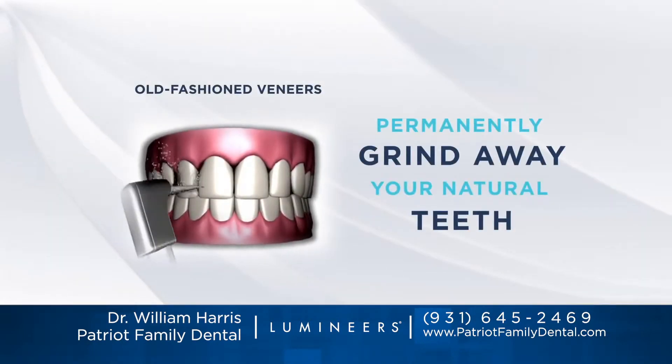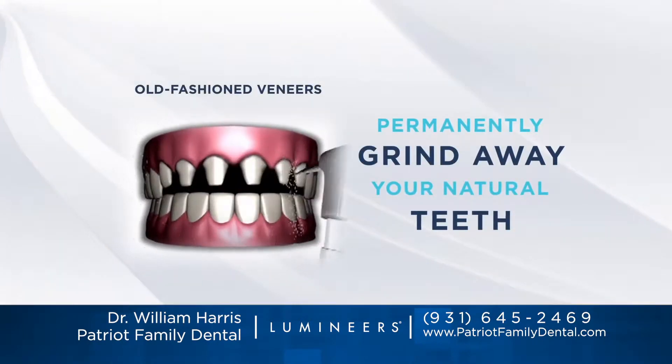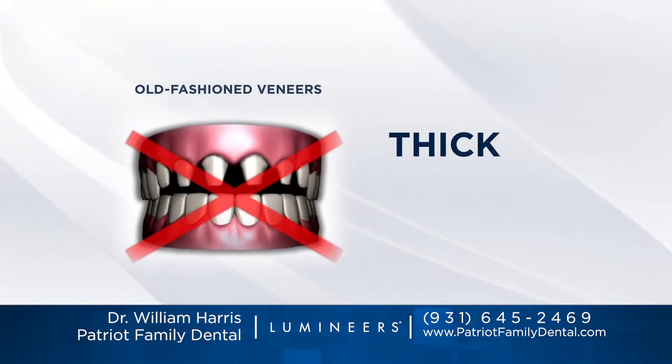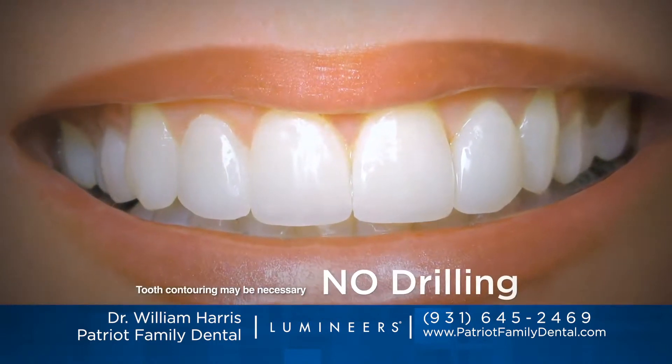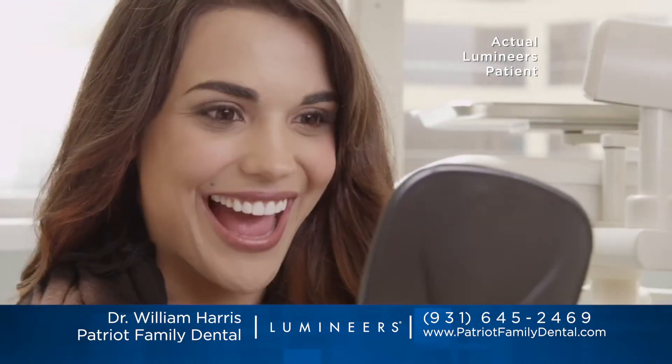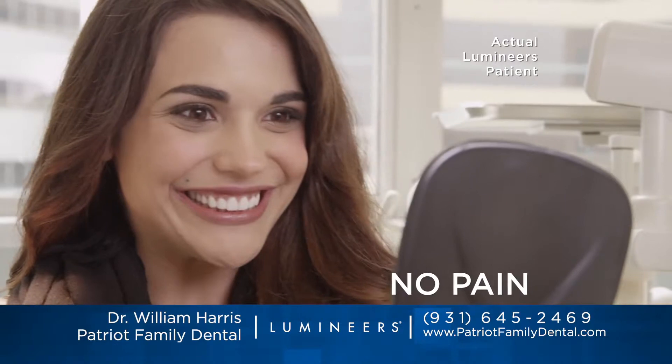Old-fashioned veneers require your natural teeth to be permanently ground down to stumps. They're thick, bulky and painful, but ultra thin lumineers typically don't require any grinding, drilling or shots. They simply attach to your natural teeth with no discomfort.